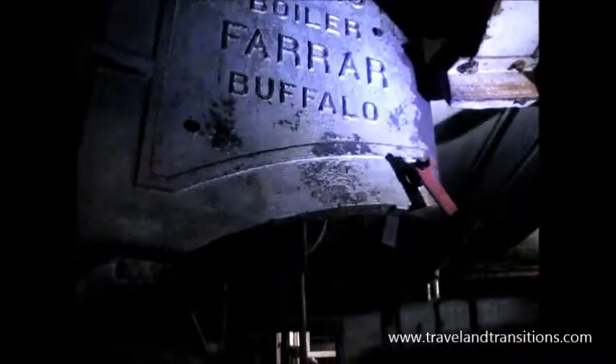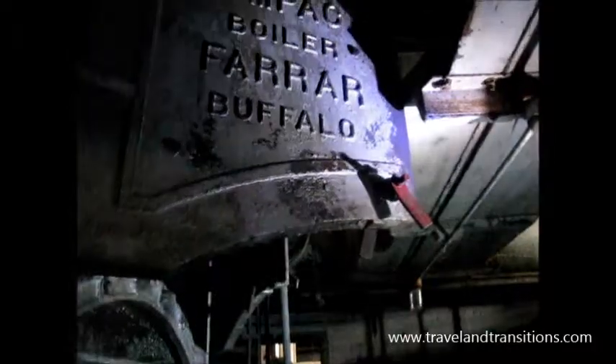Now this section in here, you'll notice the Buffalo on here — this is Buffalo, New York. So this was the boiler system, this giant boiler. What's really cool about this is it was cast right here in Baltimore, this huge boiler system.